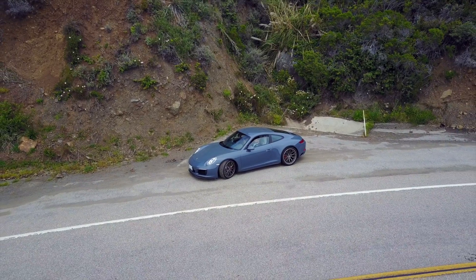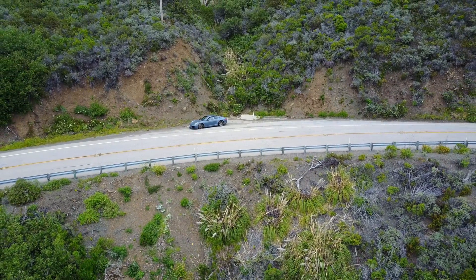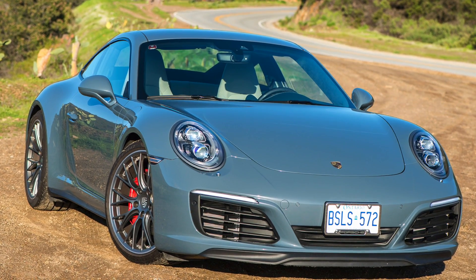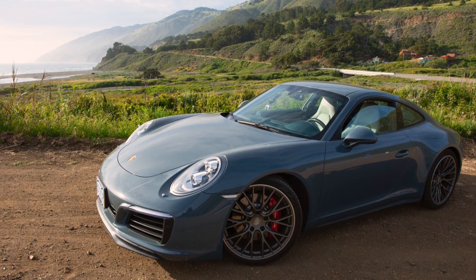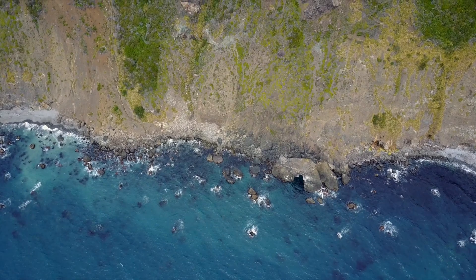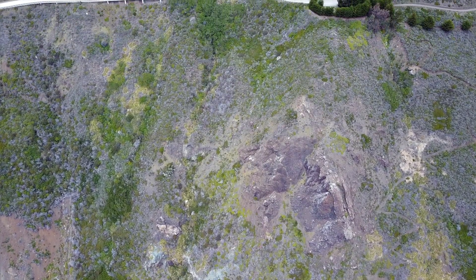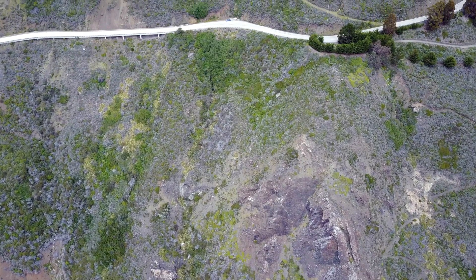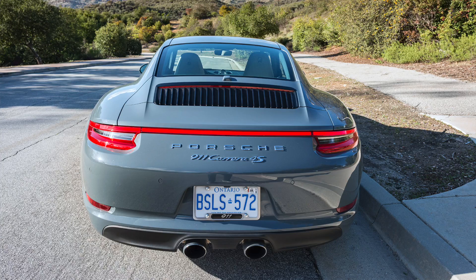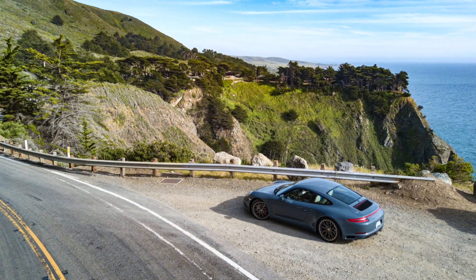Every drive in a Porsche, especially in a 911, has a sense of occasion. Whenever you approach the sleek, aerodynamic, familiar yet exotic body and admire its athletic, muscular curves, something inside you readies itself. Your past experiences condition you to anticipate the power, fun and adventure that await — no matter how routine the destination or how mundane the route. As soon as you shatter the silence of your surroundings with a turn of your wrist, ordinary yields to exceptional. Excitement displaces indifference.